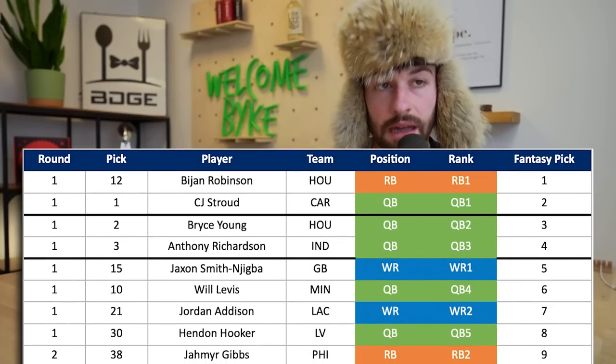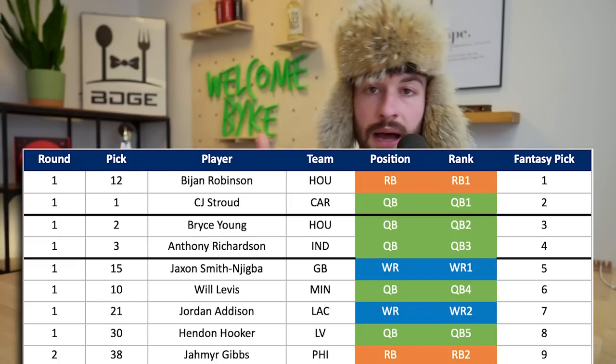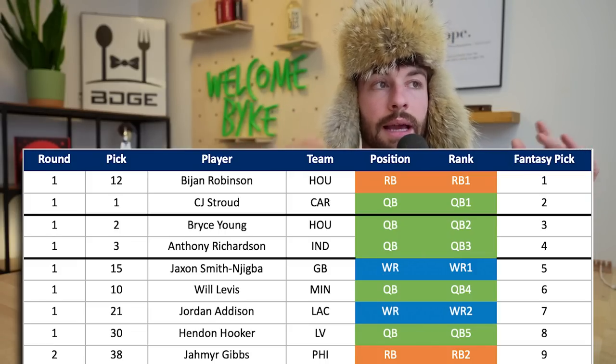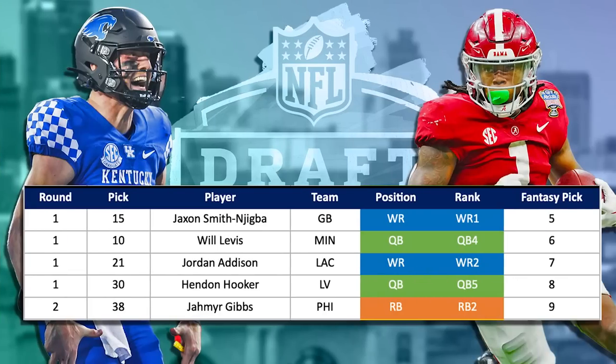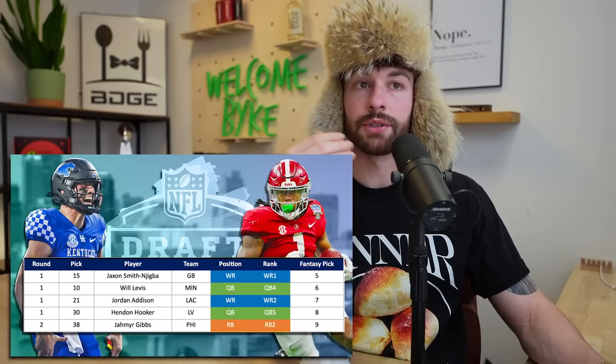Dipping into the second round for the ninth overall pick, at 1.09 we took Jahmyr Gibbs, who went to Philadelphia at the 38th pick overall. You can't ask for a better landing spot for a running back - behind a phenomenal offensive line. The concern with Gibbs is being undersized, but Philadelphia runs an extremely successful running back committee, so even in a committee he'll be used correctly. Second round draft capital at 1.09 for me - that might be too low. Some might take him at five or six, over Jordan Addison or Hendon Hooker.